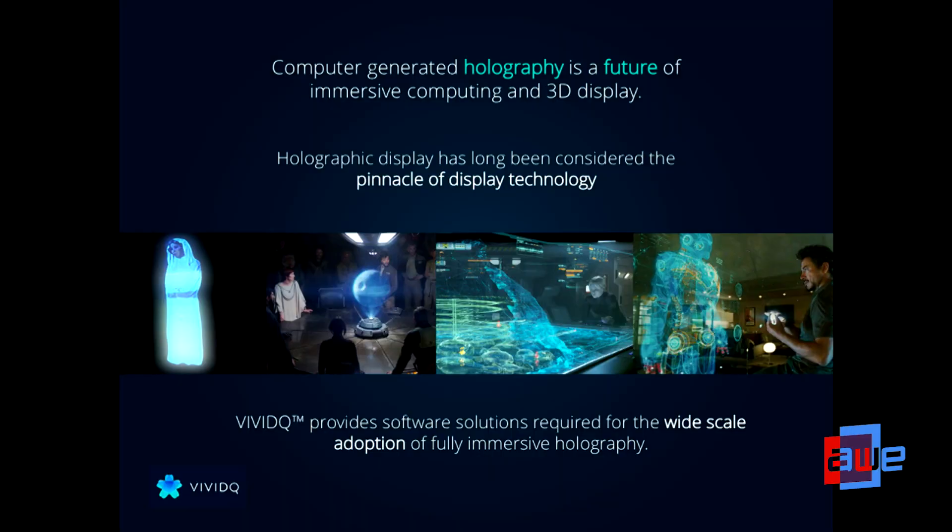So yes, I very much mean holography in the sci-fi sense. And there's a reason why movies like Star Trek, Star Wars, Minority Report all have depictions of holography, because for a very long time, holography really has been seen as the pinnacle of display development. It's the only display technology that's capable of creating three-dimensional images that have the same visual cues as physical objects do, including depth perception.